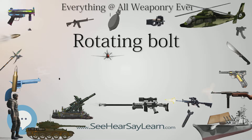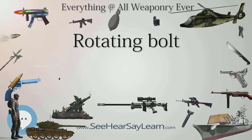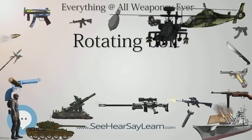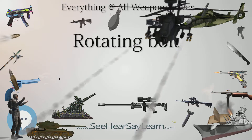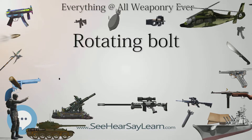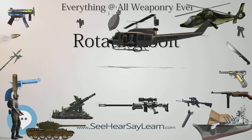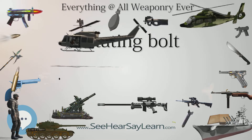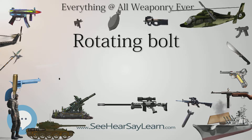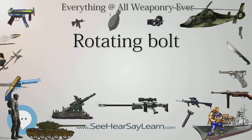Mannlicher then developed the M1893 auto rifle, which had a screw-delayed bolt, and later the Mannlicher M1900, operated by a gas piston. This was an inspiration for later gas-operated, semi-automatic and selective fire firearms, such as the M1, M14, M16, the L85A1-A2, and the AK47-74, in which the bolt, upon contact with the breech, rotates and locks into place, the lugs on the bolt locking into the breech or barrel extension.